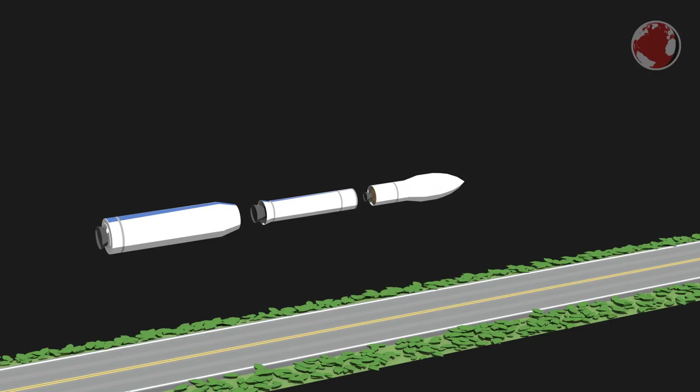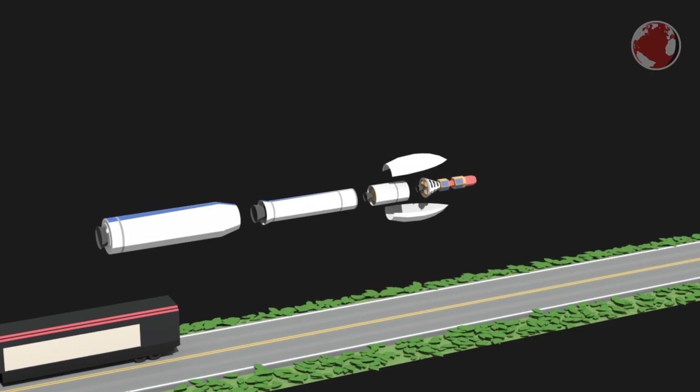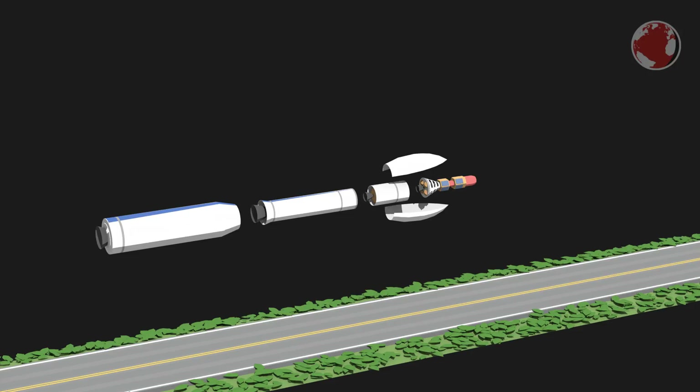Burnout of each stage is detected by a sudden drop in thrust, which then triggers the next stage to fire. This continues until it reaches the 4th stage, which can be controlled thrust-wise to inject the payload into the correct orbit. It can compensate for slight variations in the bottom stages, which are always hard to predict perfectly.